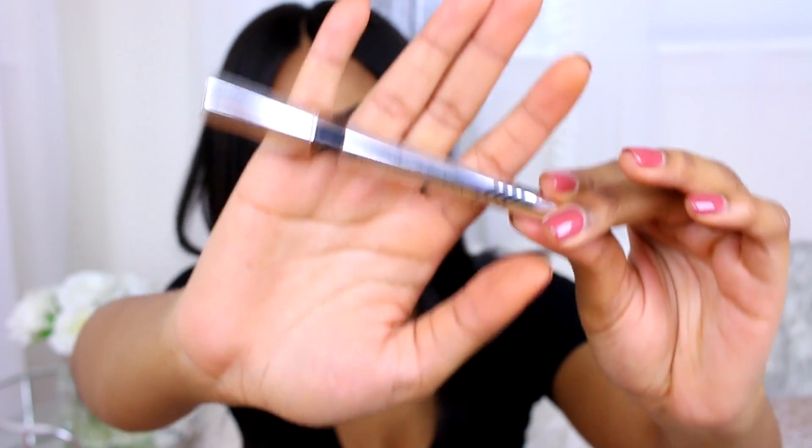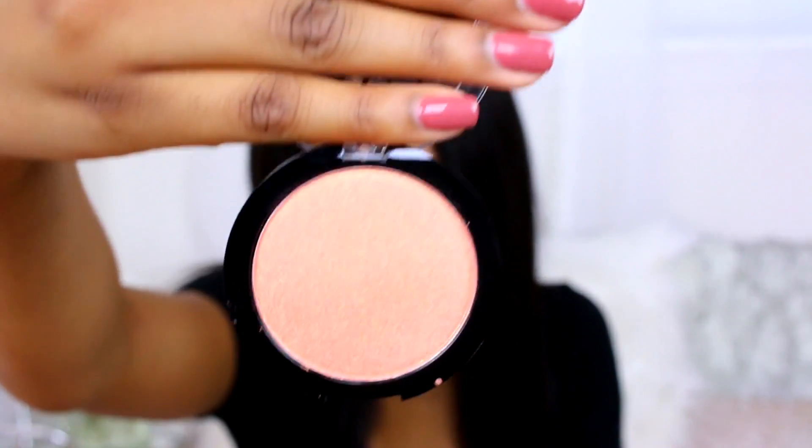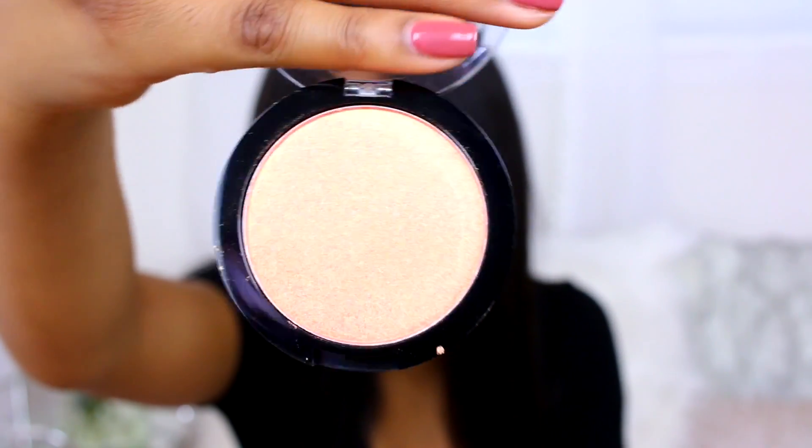I also picked up the Physician's Formula IB Booster two-in-one lash boosting eyeliner with a serum that helps your lashes grow. I've been using this for years — literally since I started doing makeup about four or five years ago when I was around 13 or 14. I've been using it pretty much my whole life of wearing makeup, so it's obviously an amazing product. I totally recommend it.